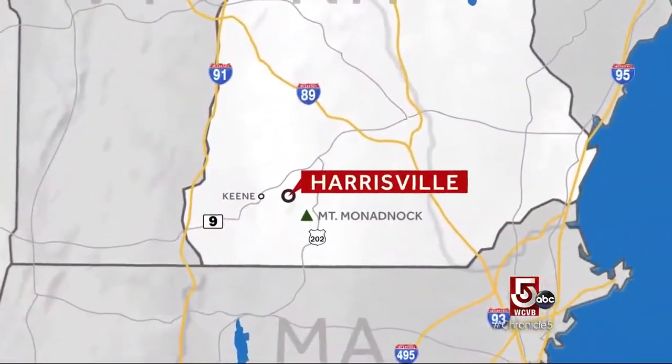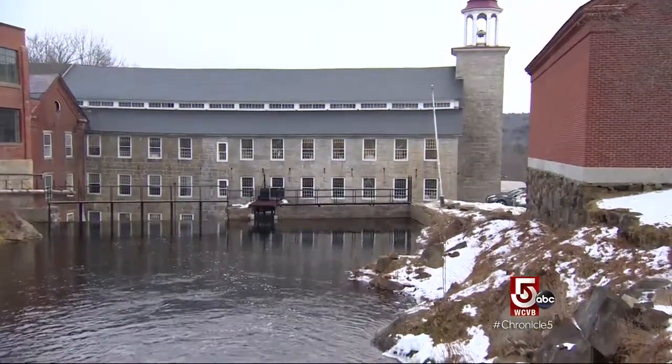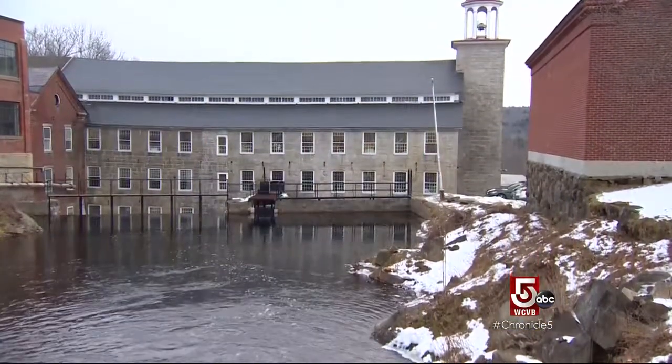And that's exactly the story of nearby picture-perfect Harrisville, frozen in time. It's a mill village that still functions. How'd that happen?